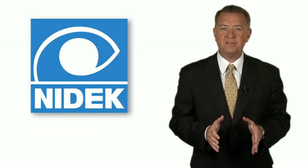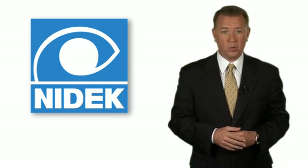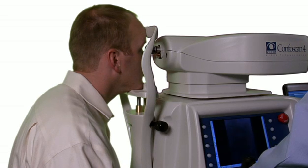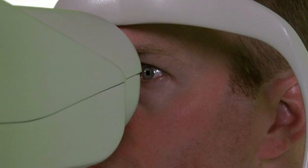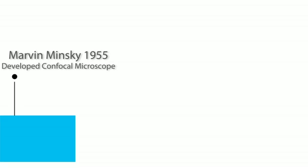In vivo confocal microscopy offers a non-invasive means of obtaining highly magnified, high-resolution images of the cornea. Because of its imaging ability, it is superior to slit-lamp biomicroscopy as a method of imaging the cornea.